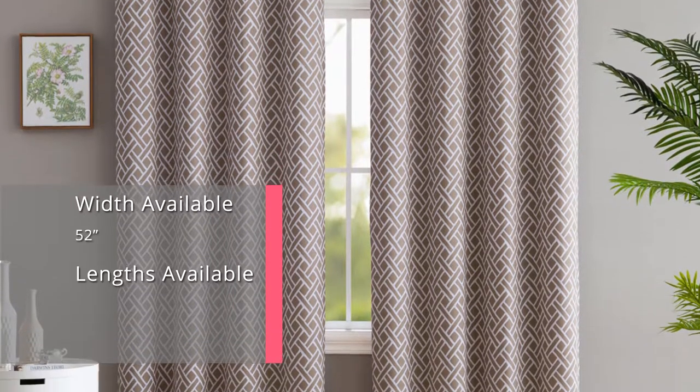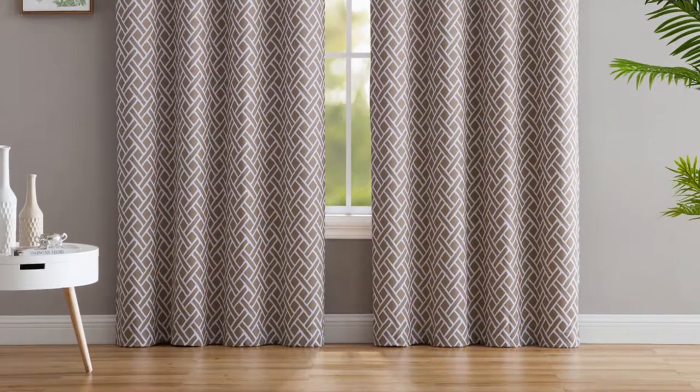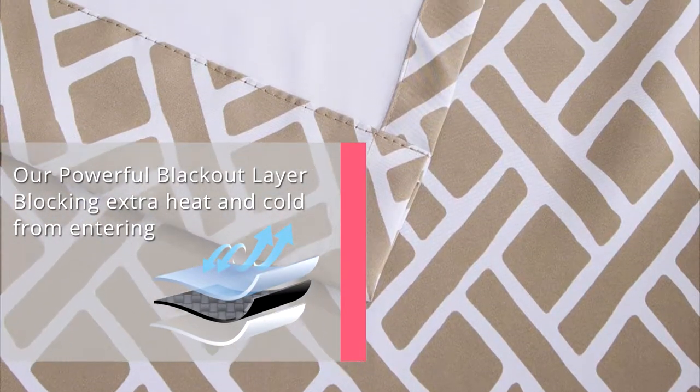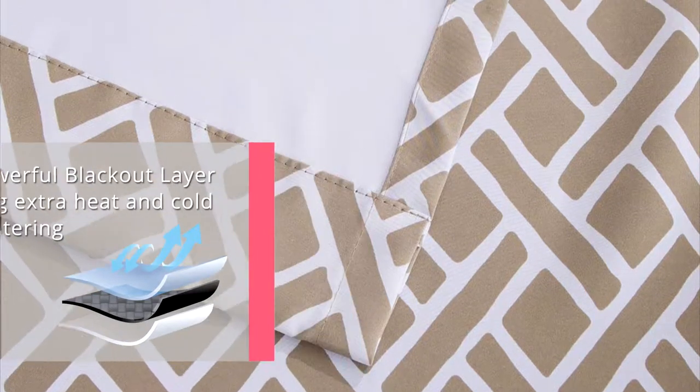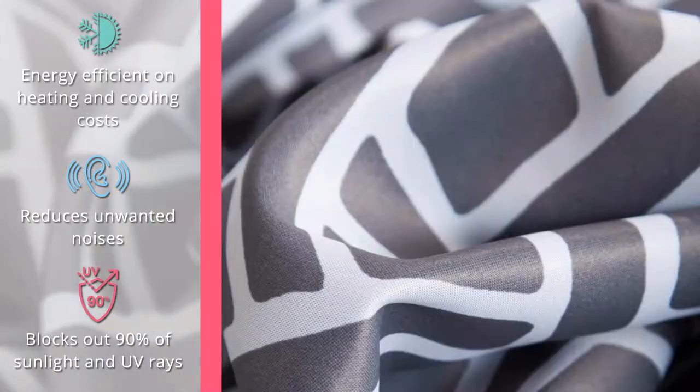Triple weave also reduces noise. If you've ever been kept awake by irritating noises from the street that pulls you from the edge of blissful sleep, you'll appreciate the noise reduction abilities of our blackout drapes. Perfect if you're a night shift worker, a frequent napper, or just a person who enjoys sleeping in.